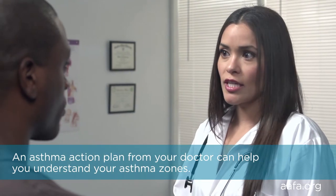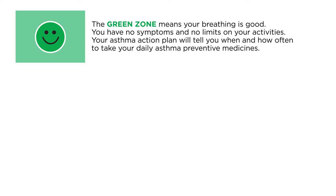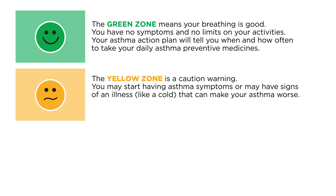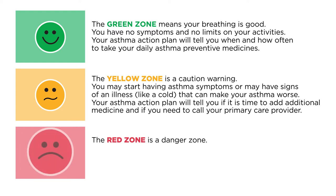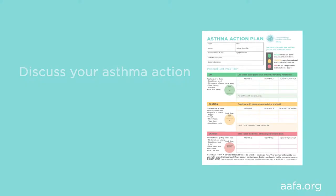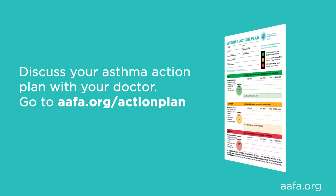An asthma action plan from your doctor can help you understand your asthma zones. The green zone means your breathing is good — no symptoms and no limits in your activities. Your action plan will tell you when and how often to take your daily preventive medicines. The yellow zone is a caution warning — you may start having asthma symptoms or signs of illness like a cold. Your action plan will tell you if it's time to add additional medicine or call your primary care provider. The red zone is a danger zone — if you have signs of a severe asthma attack, take your medicine as prescribed immediately and seek medical help. AAFA has an asthma action plan you can print and take to your next appointment. Discuss the zones with your doctor and make sure you understand your action plan.